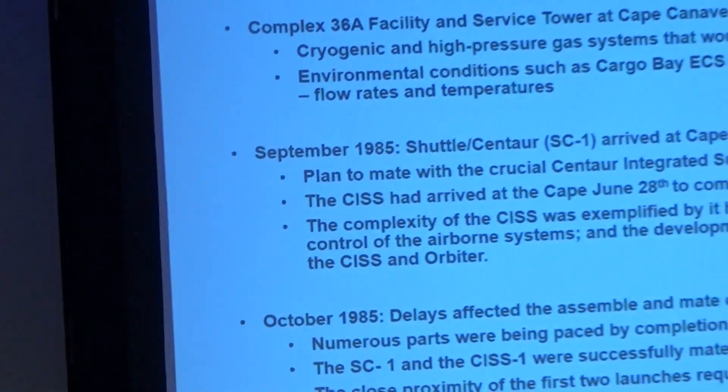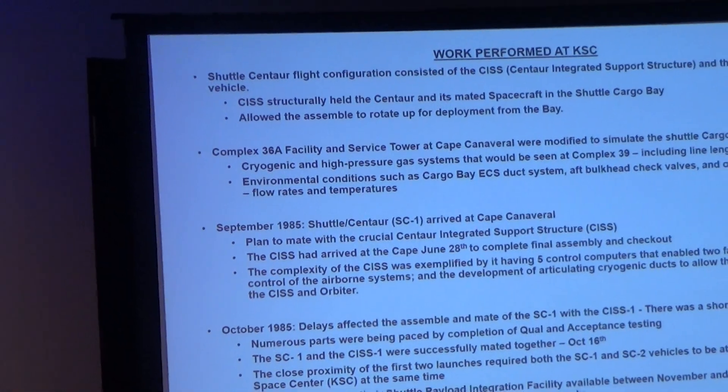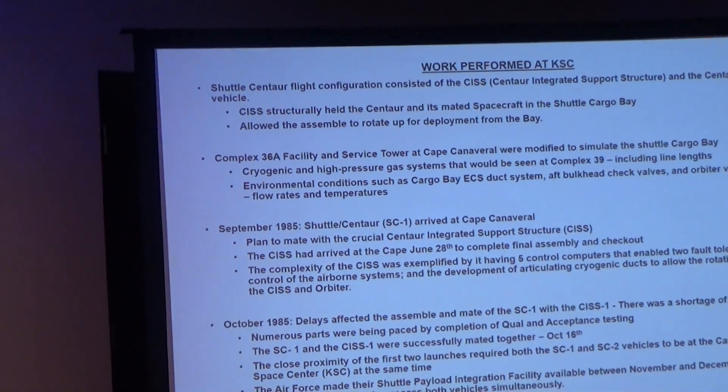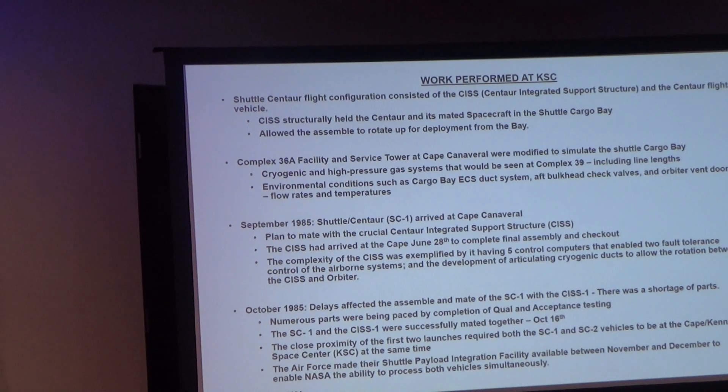Some of the work performed at Kennedy included the Centaur Integrated Support Structure — the CISS — for the flight vehicle. It structurally held the Centaur and mated it to the cargo bay, allowing assembly, rotation, and deployment on orbit. At Complex 36 — the Atlas program pad — they modified pad A to look exactly like the orbiter, to test all the things they were worried about before launch, including cryogenics, high-pressure gas systems, line lengths, environment conditions, ECS ducts, and bulkheads. This was essentially a duplicate orbiter, all while still launching Atlases off pad B.